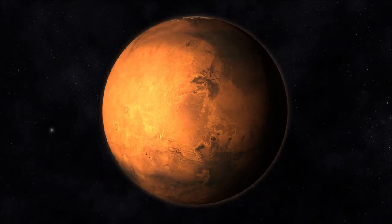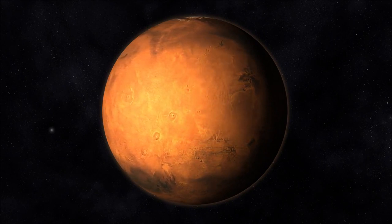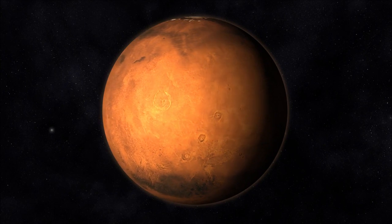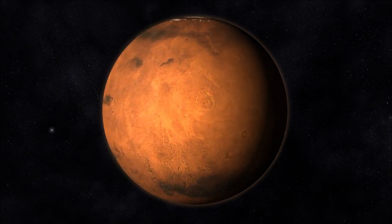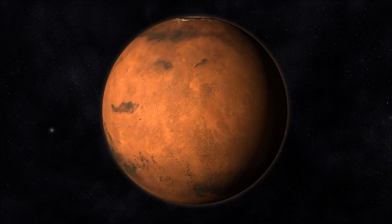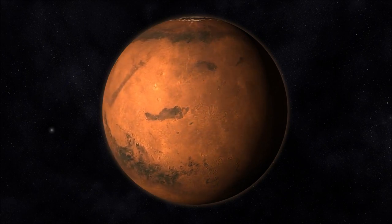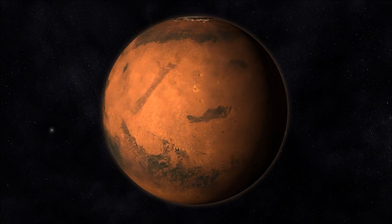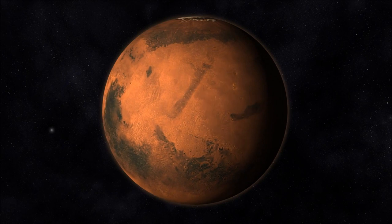Gravity on Mars is significantly different from Earth. Could you describe how it feels to experience the lower gravity on the Red Planet? The lower gravity on Mars creates a unique sensation. Walking feels lighter, and objects are noticeably easier to lift. Movements are more fluid, and jumps can take you higher and farther than on Earth. Adjusting to the lower gravity posed challenges as our bodies have evolved for Earth's gravity, but eventually we acclimated to the Martian gravity.